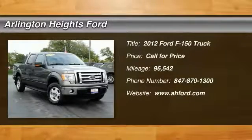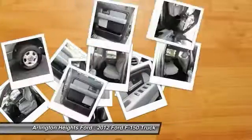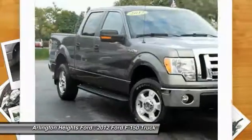The 2012 F-150. A Ford F-150 knows how to handle any situation. It's built to follow orders — no whining.